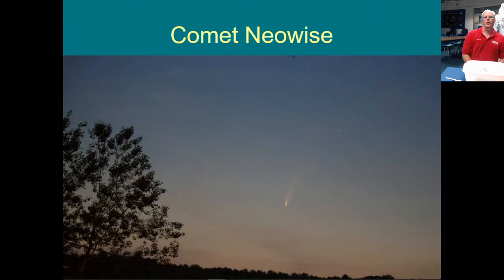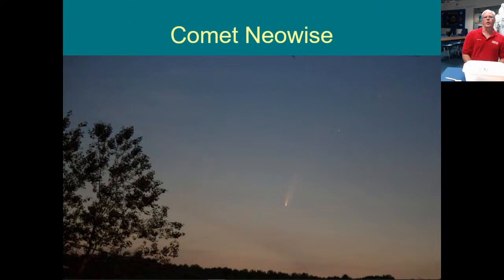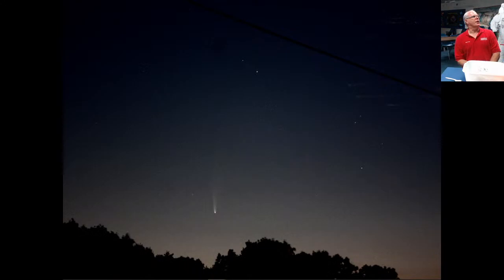Comet Neowise — this is a picture taken by George Normandon, our president of our Astronomy Society, a couple of mornings ago. It is naked eye at this point. And this morning Jeremy Carty, another educator here, took a photo just down the road, and it's getting much brighter. It's quite possible it could rival Comet Hale-Bopp. His estimate put it at zero magnitude, which is a pretty bright comet. It had a nice tail on it.